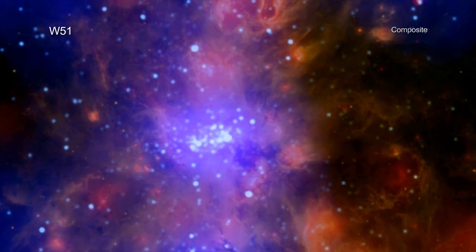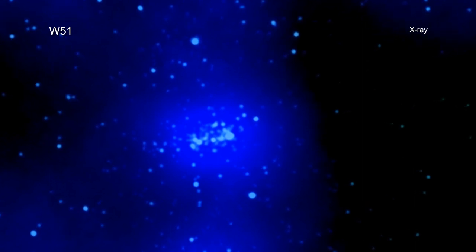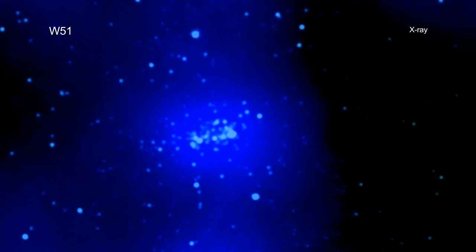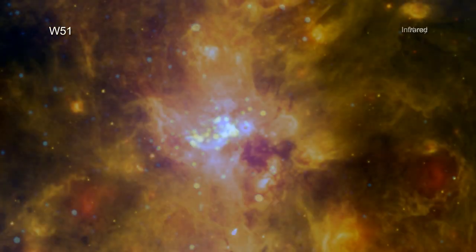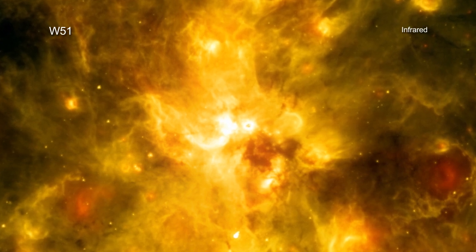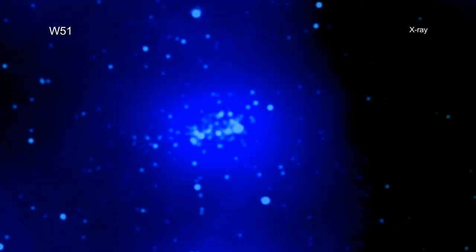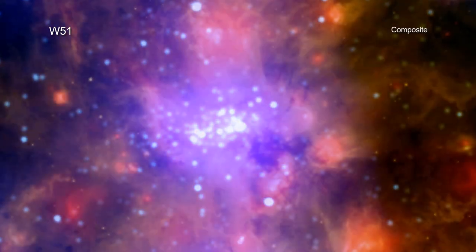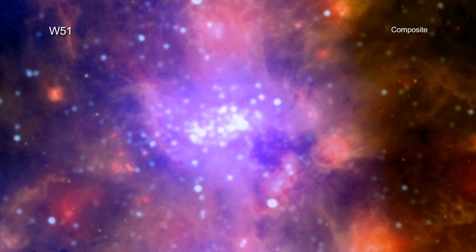In about 20 hours of Chandra exposure time, astronomers detected over 600 young stars as point-like X-ray sources and diffuse X-ray emission from interstellar gas with a temperature of a million degrees. Infrared light observed with NASA's Spitzer Space Telescope shows cool gas and stars surrounded by disks of cool material. By studying the distribution of X-rays and their properties in W51 and combining this with data from other telescopes, astronomers are trying to better understand the details of how stars are born.